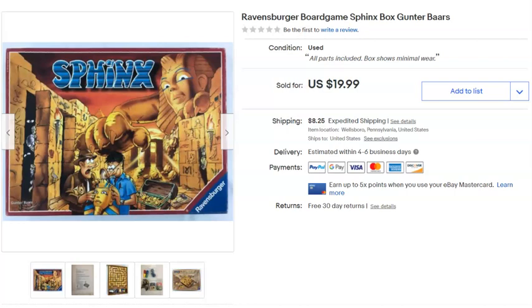A Ravensburger Sphinx board game. Paid $1, listed January 21st last year, sold May 13th for $19.99 plus shipping.